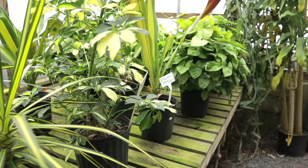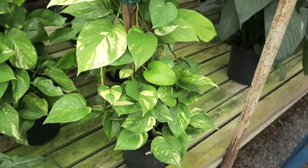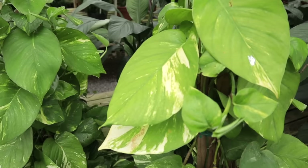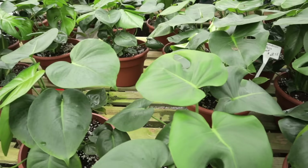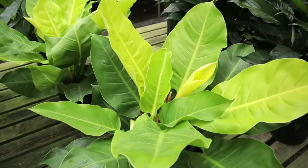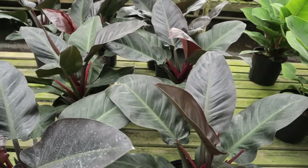Look at that syngonium — massively beautiful! And that pothos — I've had my eye out for a huge pothos with giant leaves; this one's $34.95. They have xanadu and a bunch of peace lilies. These are huge philodendron green congo for $37.95 and absolutely beautiful philodendron imperial red for $34.95. And oh my gosh, look at these calathea — the biggest leaves I've ever seen!